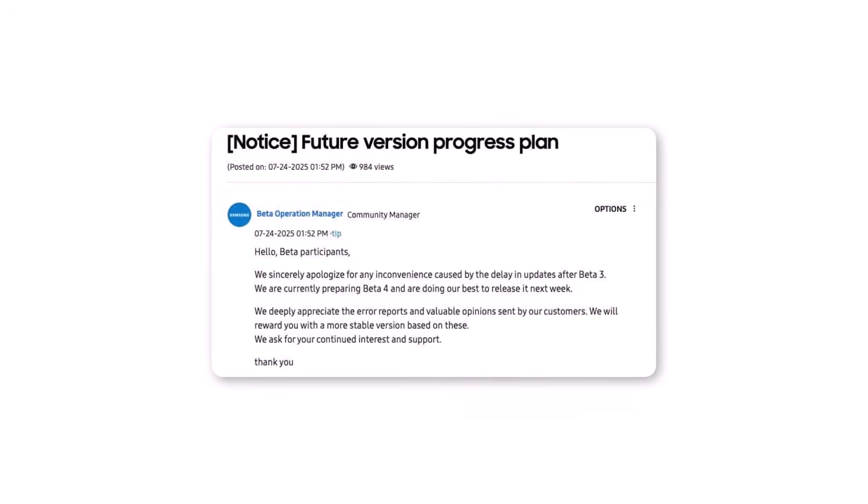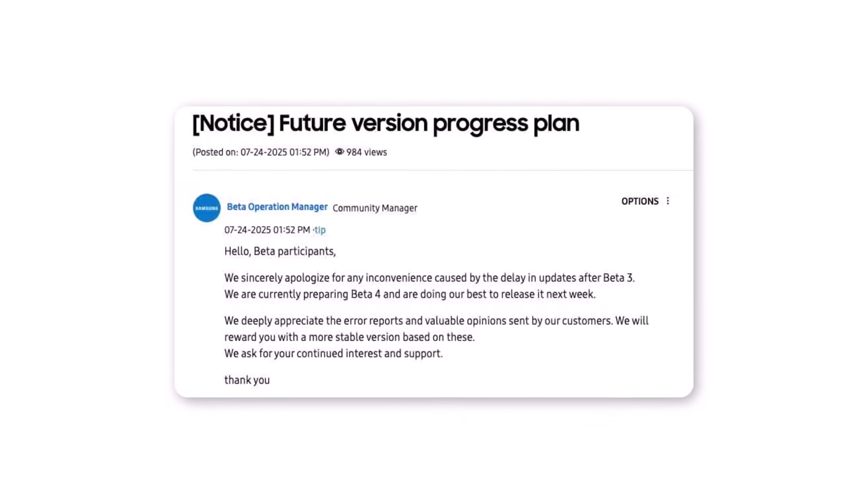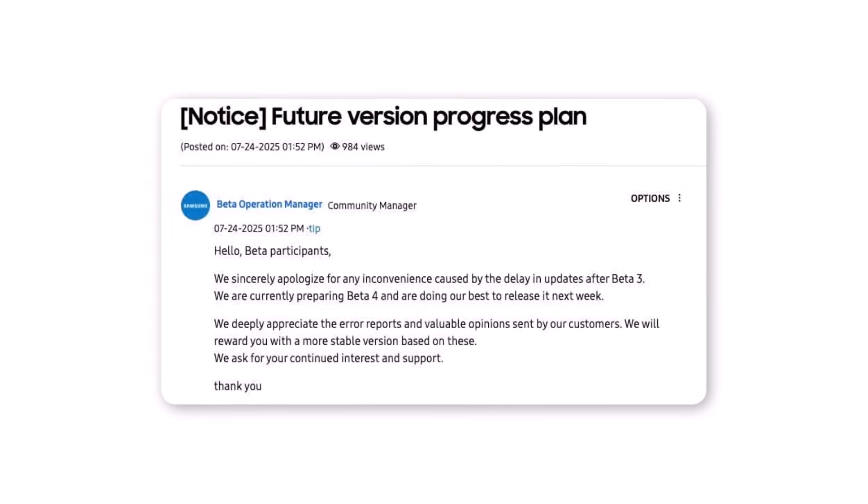Samsung, through its moderator, has issued a sincere apology for this delay. Still, the beta program will continue with beta 4 scheduled for release next week.